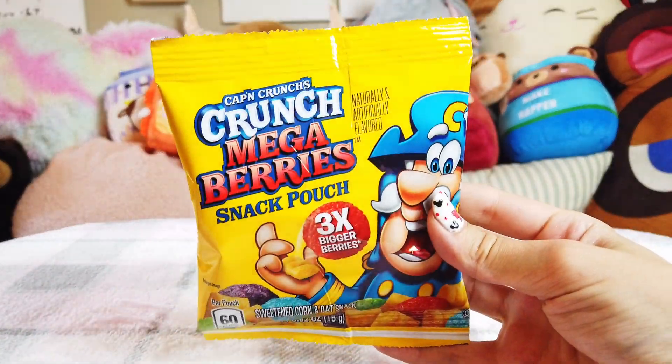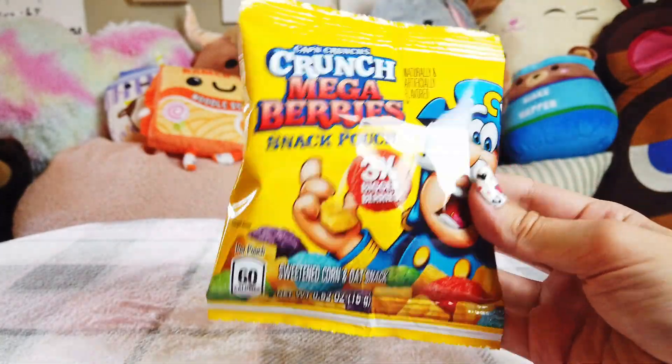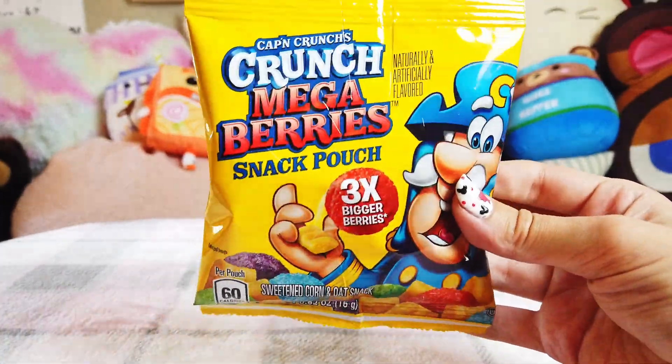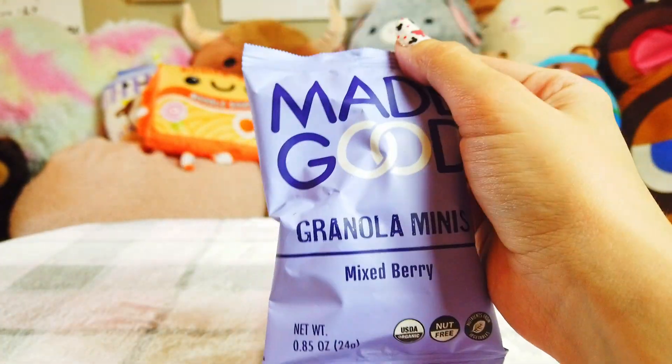I also have these travel size little pouches of Captain Crunch Berries. I absolutely love Captain Crunch — it's one of my favorite cereals and I can actually still have it considering my allergies. Most cereals are not gluten free and most do have soy unfortunately, but Captain Crunch does a very good job of keeping their cereal gluten free, which is amazing. Thank you so much to Kellogg's for doing that — it's nice to have something normal still.